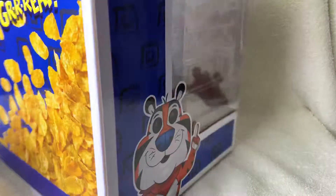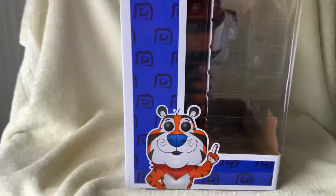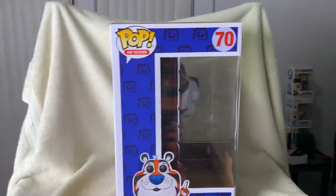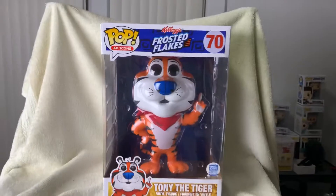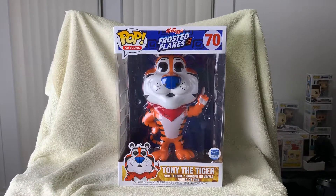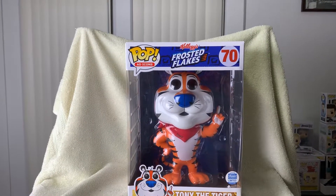It is nice. Let's see — let's get a little closer. There's some scuffing inside, but that's okay, he's not for sale anyway. Sorry about the camera work. 10-inch Tony the Tiger, Frosted Flakes.